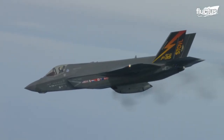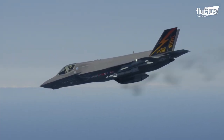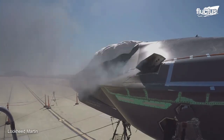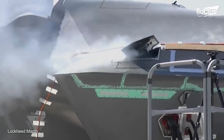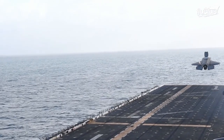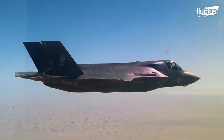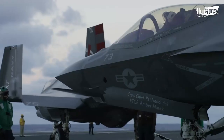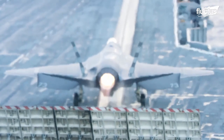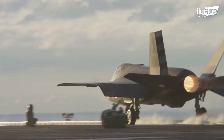The F-35B carries its gun externally, and it is heavier than the F-35A, which is the only version to carry an internal 25mm cannon. The F-35B is also lighter and has more speed than the F-35C. Though both the F-35B and F-35C have external weapon loads, the F-35C has a larger wingspan that stands at 13.1 meters compared to the 10.7 meters of the A and B, thereby creating more drag than the F-35B.